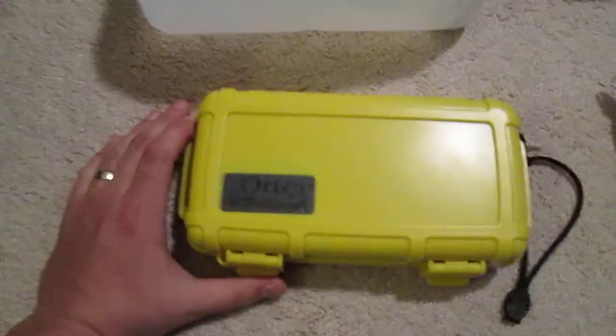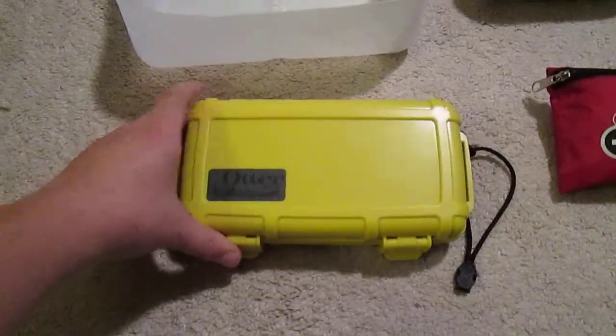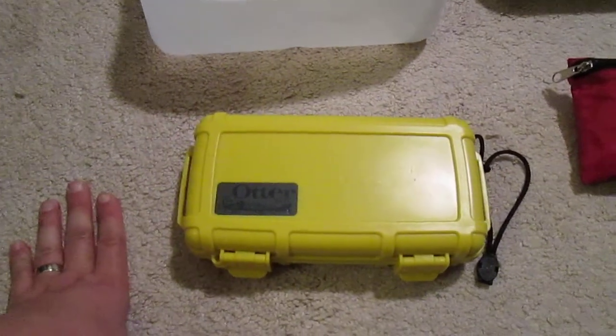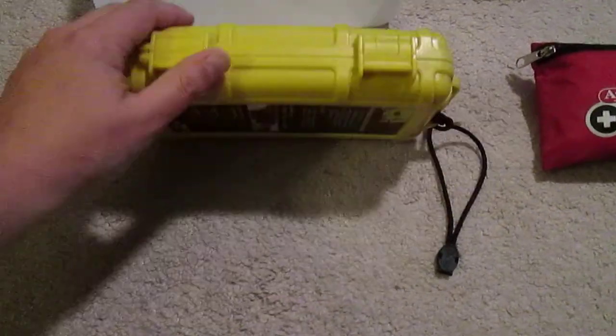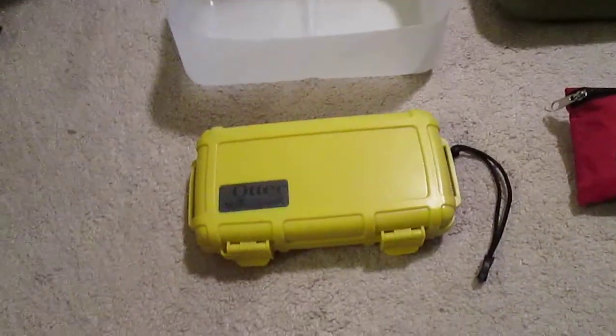Here we have my emergency survival kit. I'll do another video going into all those items. It's a waterproof, shock-resistant box. I always bring that with me whenever I day hike or backpack.